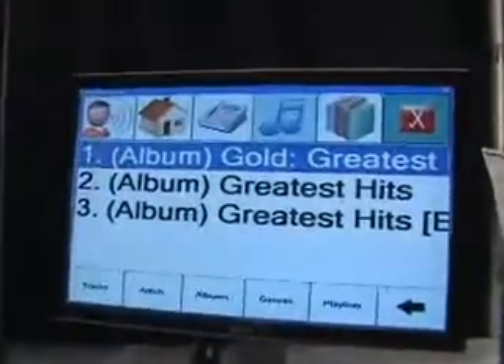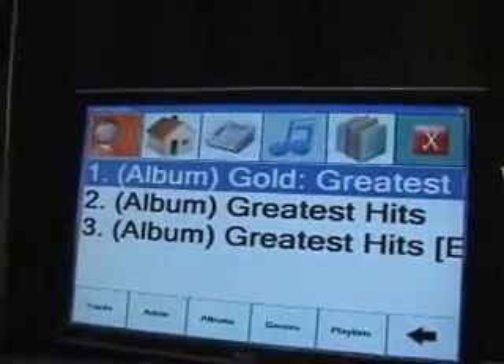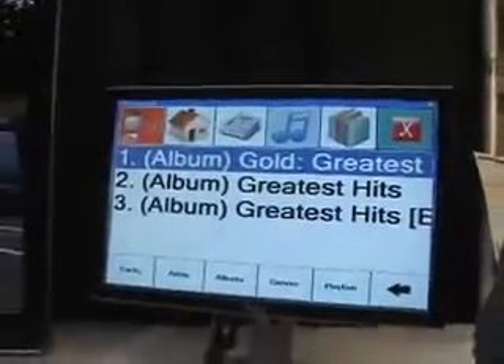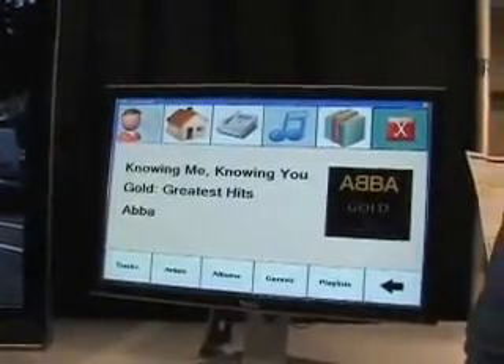This happens all the time. A lot of times users will say multiple things like, 'I know I want to play my Greatest Hits album, but I have a bunch of them.' So I can say 'play Greatest Hits by ABBA.' We have three different Greatest Hits in the collection, and I know ABBA Gold is the one I want. The system offers all Greatest Hits with highest priority given to the one by ABBA, because that's what I specified.